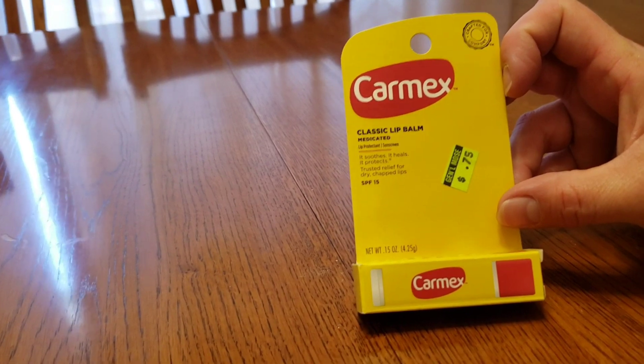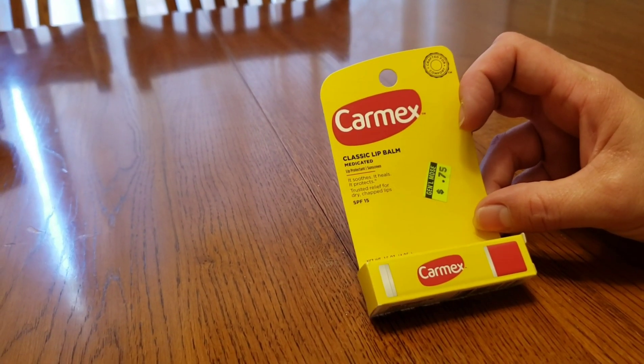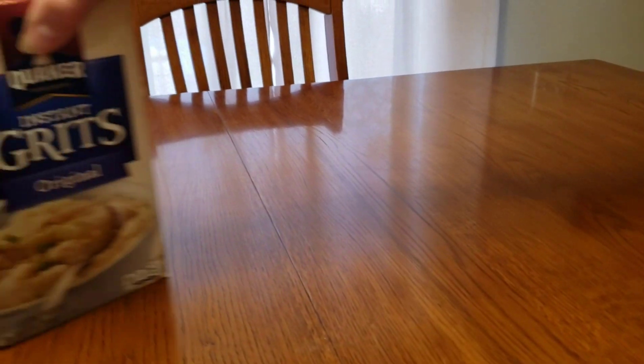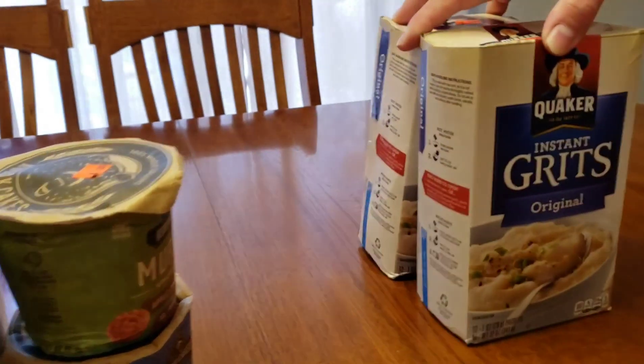75 cents. I don't need it now — it's not an awesome deal, I can get it at Walgreens for a dollar sometimes — but I need it for the winter, so that'll be perfect. Because I live where it's cold in the winter.